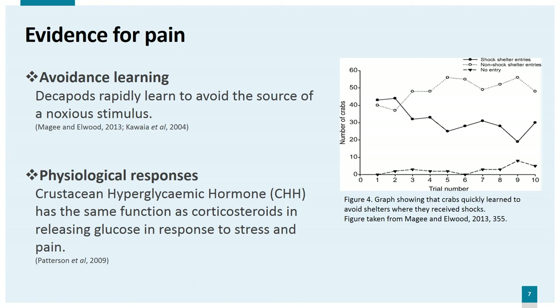Physiological responses. In the same way that we can measure corticosteroids — the stress hormones in vertebrates — we can measure the effects of CHH, crustacean hyperglycemic hormone. This hormone has the same function as corticosteroids in turning glycogen to glucose, and it also causes an increase in lactate which can be measured. Studies including that by Patterson et al. have shown that injuries such as forcible removal of the crab claw, a practice often used in food production, are accompanied by sharp rises in glucose and lactate.